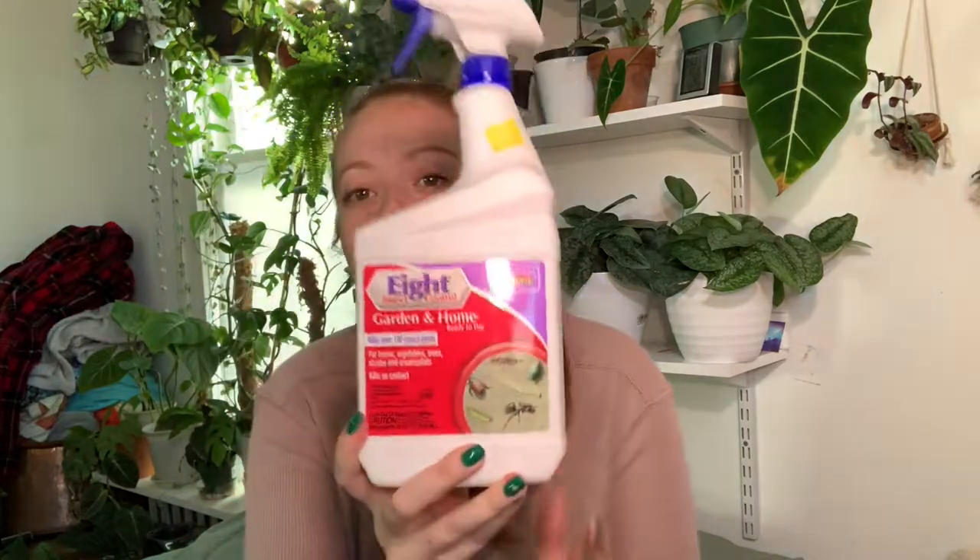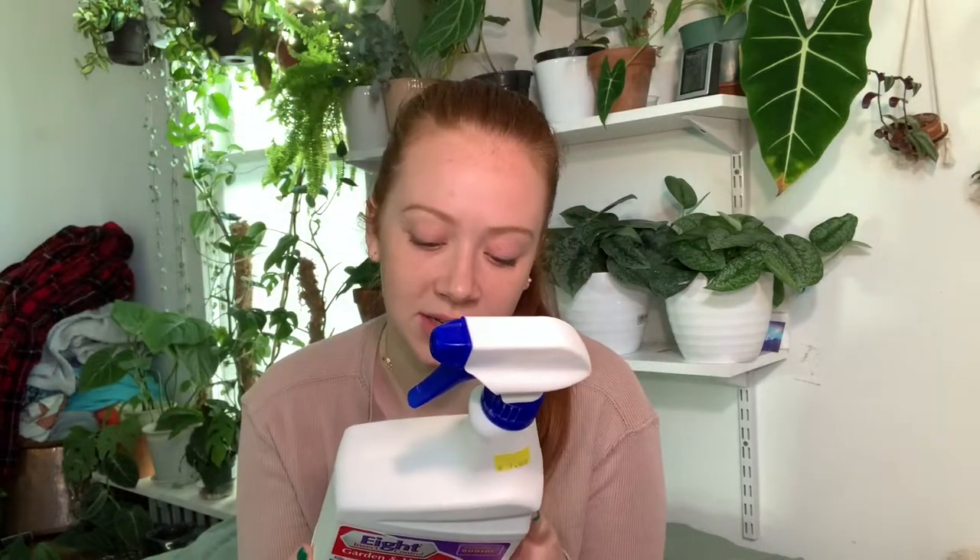Once it dries off all the way, I will go in with this stuff called Eight — this is an insect control product. I think there is a specific one for houseplants, but this is the garden and home one. There's one that's specifically for houseplants though, and I would recommend finding that one. I spray down the entire plant — tops, bottoms, sides, and stems, all of the plant parts that I can find. If a plant has mealybugs, I will repeat this process about once a week, and hopefully eventually the plant will be mealybug free.